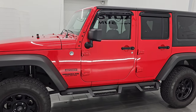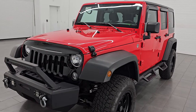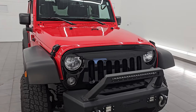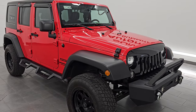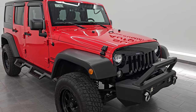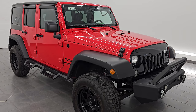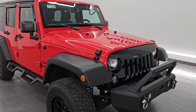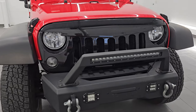This 2015 Jeep Wrangler Unlimited Sport has the 3.6 liter Pentastar V6 engine. It puts out 285 horsepower, 260 foot-pounds of torque, and it's paired up with a 5-speed automatic transmission. This Jeep has been fully safetied and inspected by our service shop per the state of Wisconsin inspection process. It has a fresh oil and filter change, all the fluids have been checked and topped off, and this Jeep is 100% ready to go. Clean title history, clean Carfax, two owner out of Maryland and Illinois.